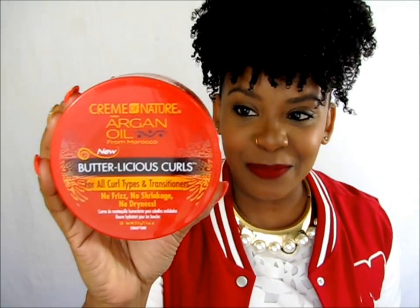This is a new collection — Cream of Nature with Argan Oil from Morocco — and this brand is catered to curly girls. But it's not just for curly girls; it's for any type of natural hair, whether you're transitioning, or have kinks, curls, or coils. These products are amazing.